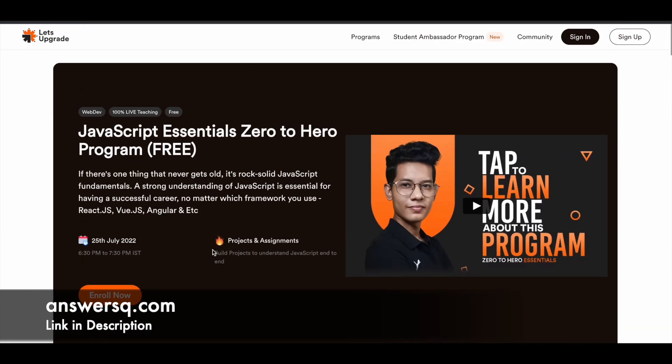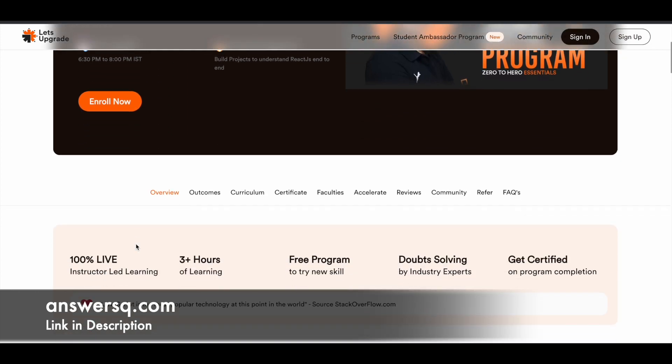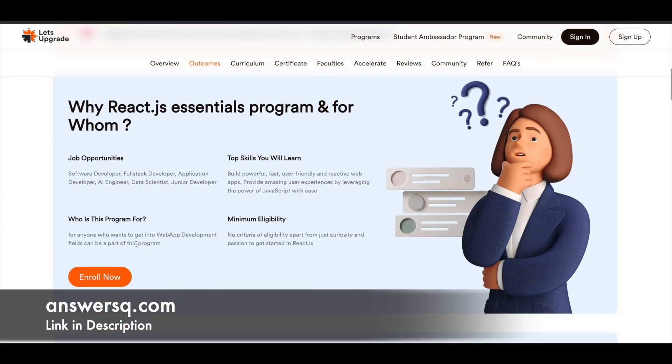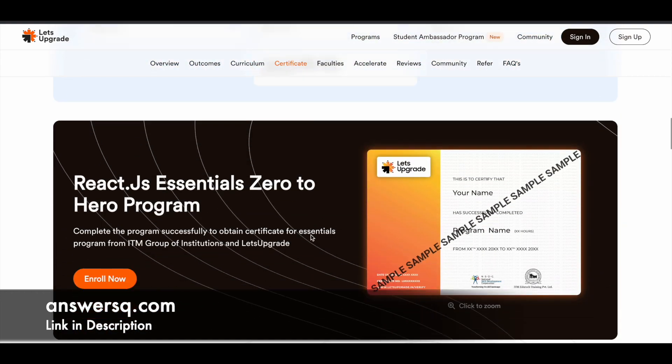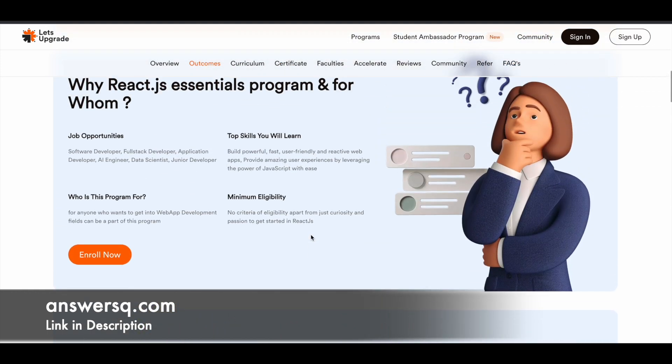That's the second program offered for free by Let's Upgrade in the upcoming week. The third one is ReactJS Essentials Zero to Hero, starting on 30th July 2022, running for about one and a half hours over two days. For all of these programs you have projects, so you'll practice whatever you learn, and you can also get a certificate after completing the program. The curriculum covers most of the basic components for each topic.